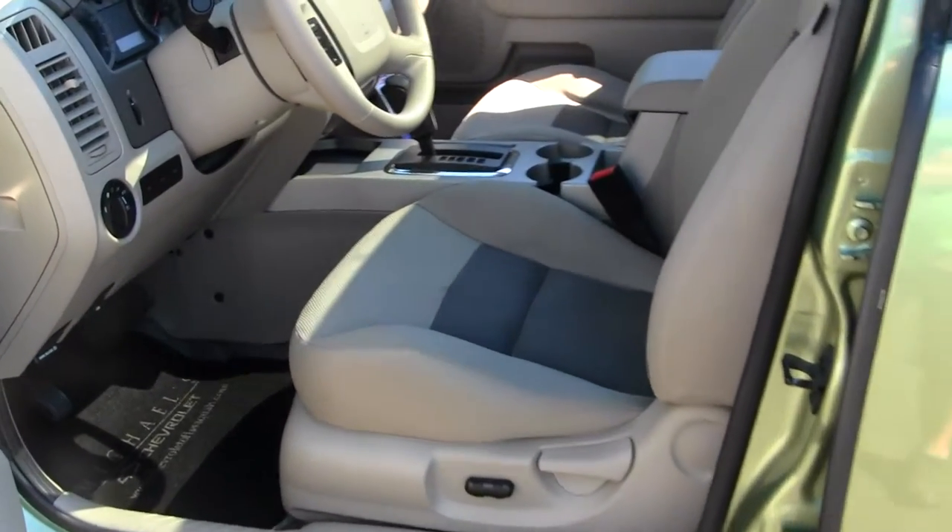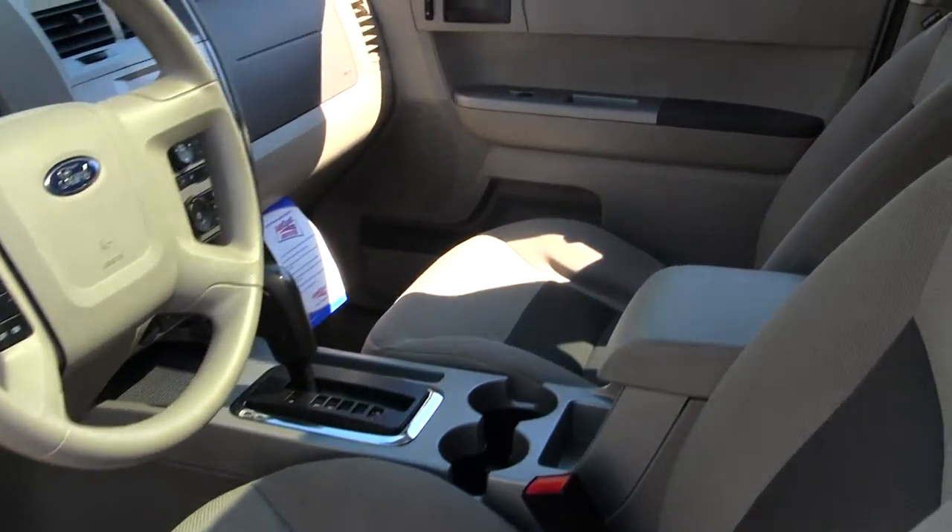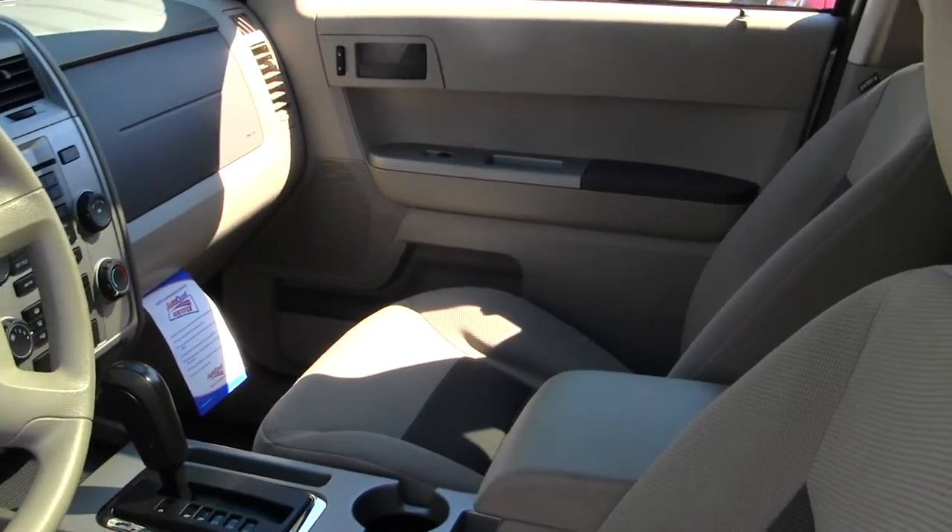The interior is a gray and tan cloth interior. It does have auxiliary hookup, CD player, AM/FM radio, and satellite radio capabilities.